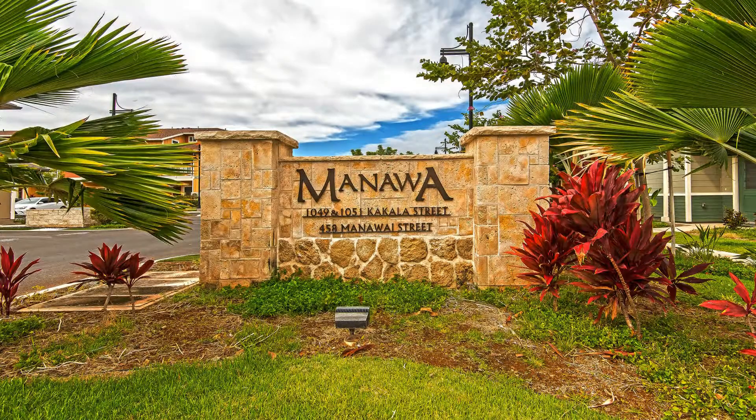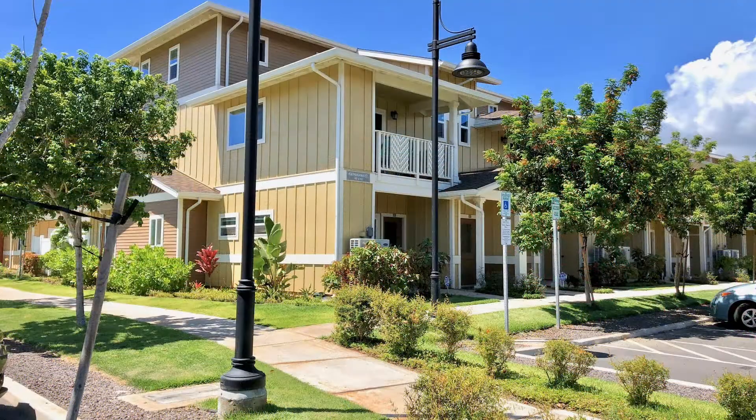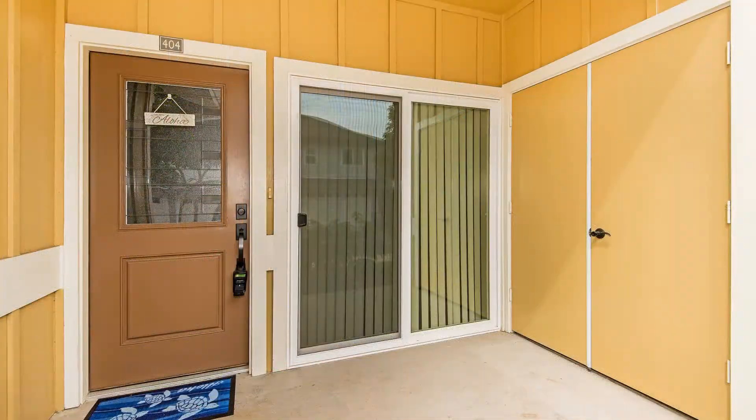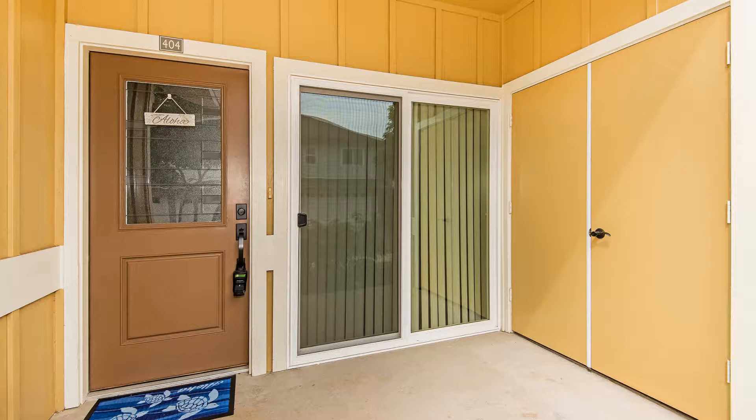This beautiful two-bedroom, two-bathroom townhouse in Manawa at Mehana, Kapolei could be perfect for you. It features a carport and 828 square feet of living space.